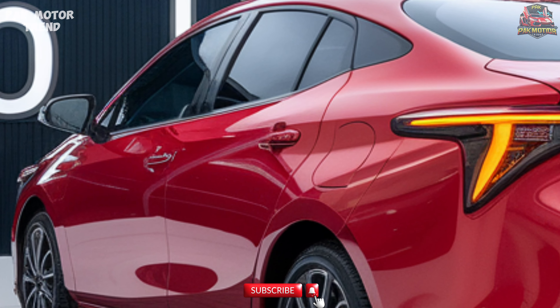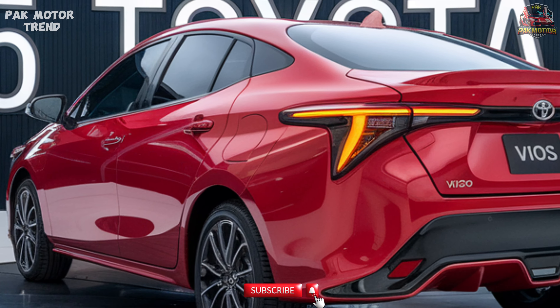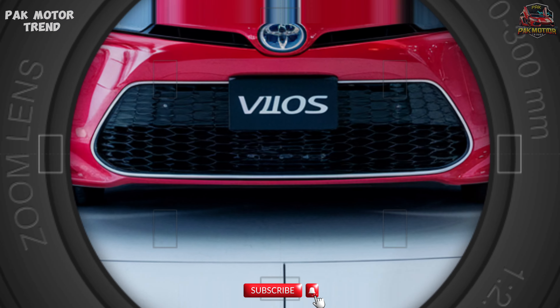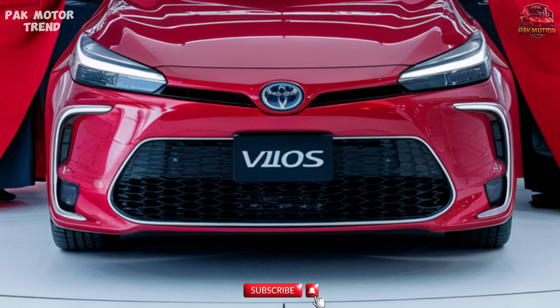The 2025 Toyota Vios continues its legacy as a reliable, efficient, and feature-packed sedan, perfect for those seeking a stylish yet practical car for daily driving. Its modern design, enhanced technology, and reputation for reliability make it a standout in the subcompact sedan segment.